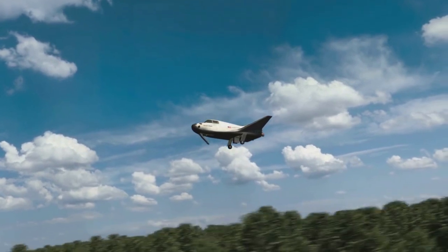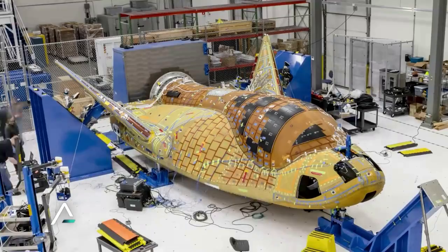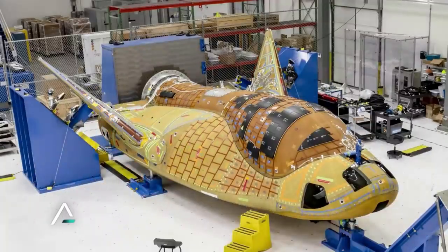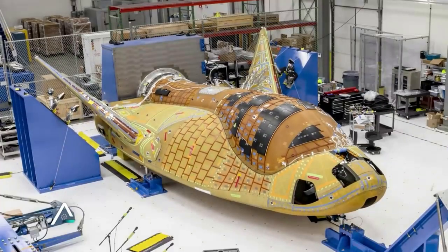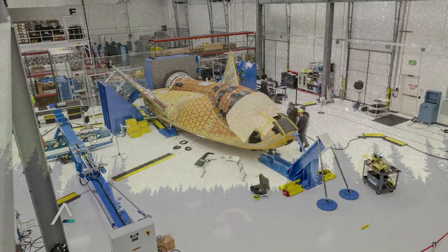Sierra Space is moving full steam ahead as they prepare for the first official launch of Dream Chaser Tenacity. While this space plane is making impressive progress, they also released information about the second Dream Chaser already under construction. We will have to wait and see how it progresses and the impact it has on the space industry. Thank you very much for watching.